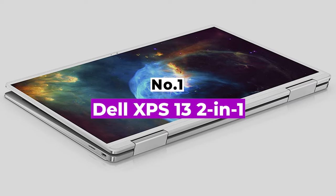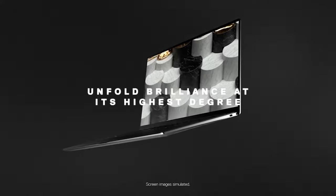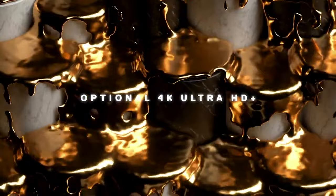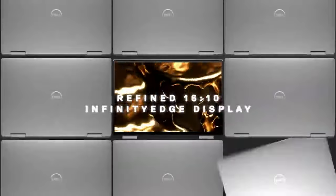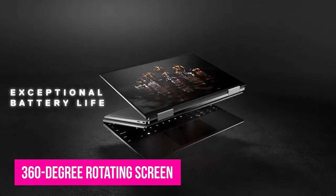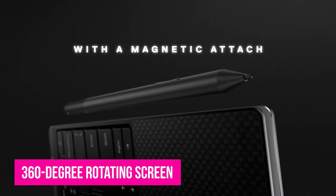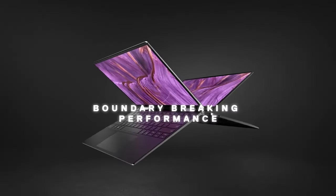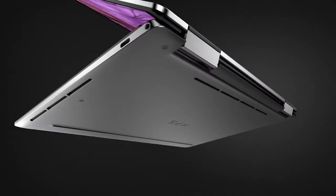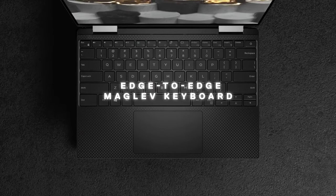Number 1: Dell XPS 13 2-in-1. The Dell XPS 13 is our current top pick among regular laptops. Like its stablemate, the Dell XPS 13 2-in-1 offers a great combination of Dell's quality, features, and performance, with the added benefit of form factor flexibility thanks to a 360-degree rotating screen. If you choose the entry-level $1,169.99 configuration, you'll get an Intel Core i5-1135G7 processor with integrated Iris Xe graphics, 8GB of RAM, a 256GB SSD, and a 13.4-inch 16x10 touchscreen with FHD Plus resolution.